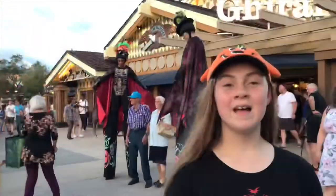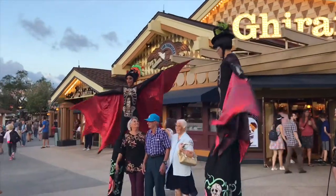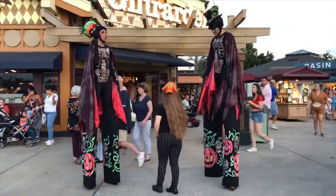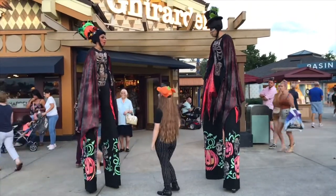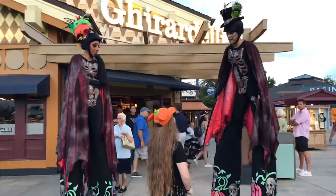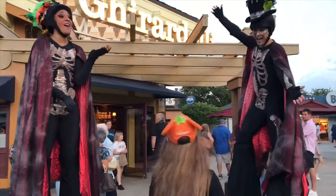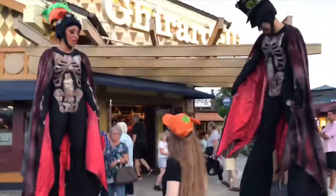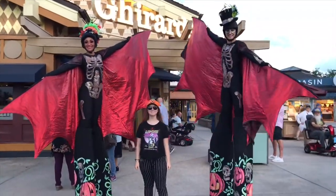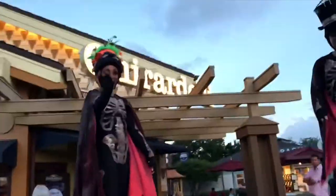Look at the people up on stilts — I've never seen these guys out before. I love your outfit, it's so cool. Do you know any Halloween jokes? Why did the girl wake up with her vampire boyfriend? Because he was a pain in the neck! Thank you, you guys look awesome. Have a great night!